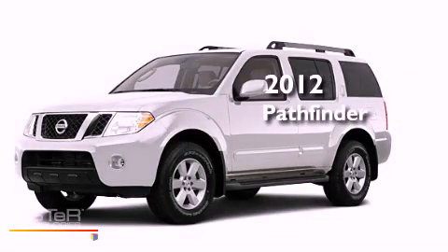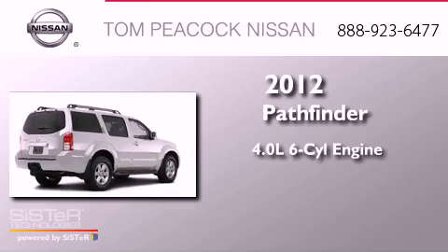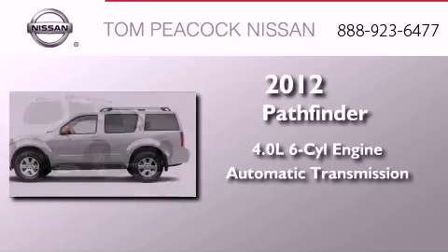This is a brand new 2012 Nissan Pathfinder. It has a 4.0-liter six-cylinder engine and an automatic transmission.